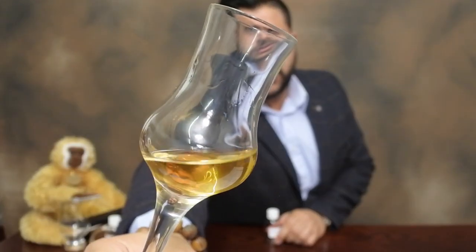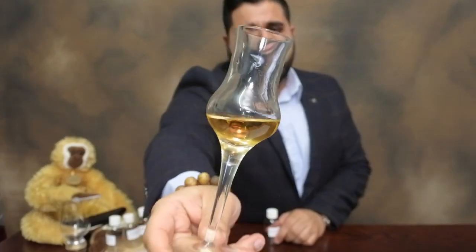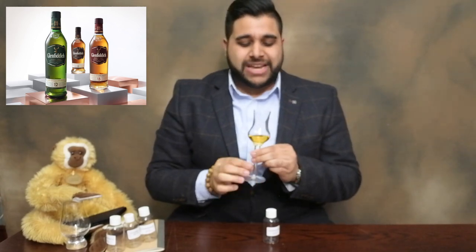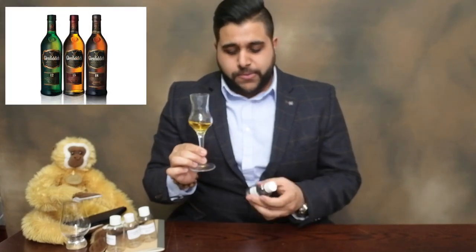I want to start off by saying I got a new glass for this video — this is called a Luigi Grappa glass. It's a stem glass, and I've been exploring different glassware for videos to understand different ways of assessing and nosing whiskeys. I'm going to be using this glass for this review, and I'll start with my review style structure.